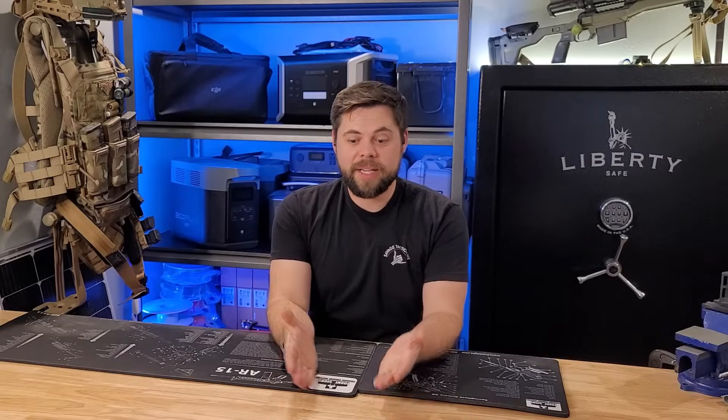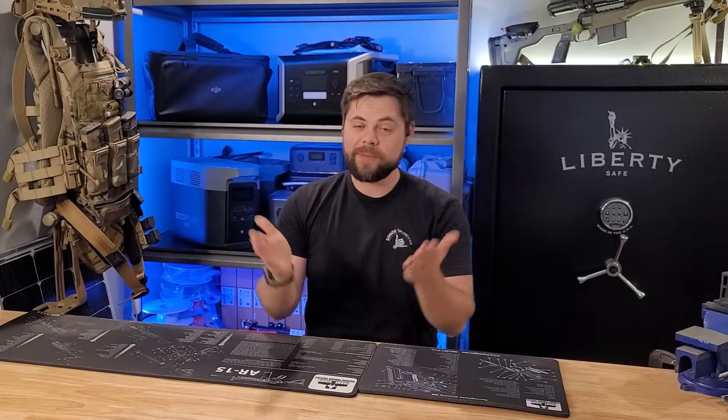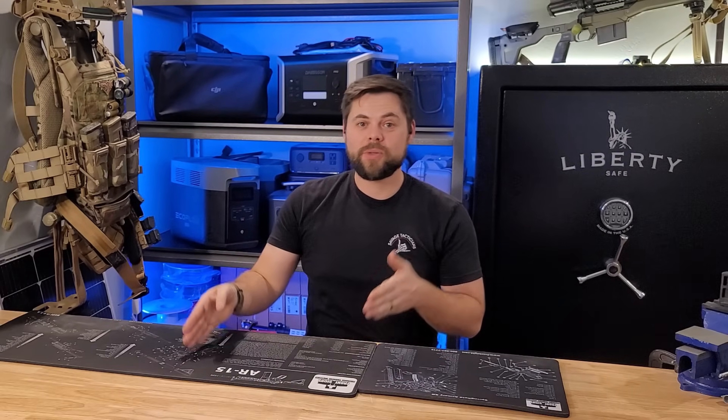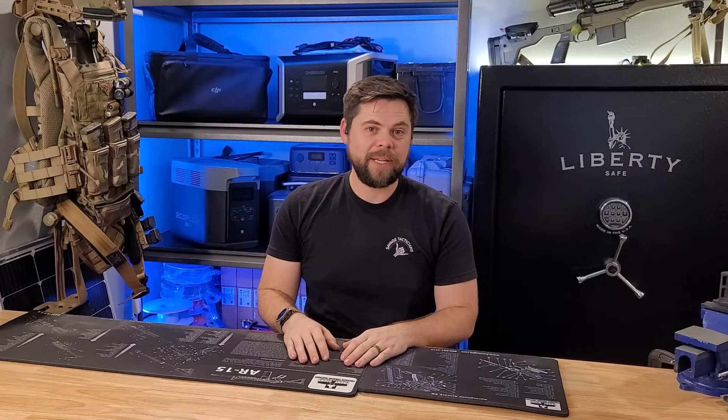I simply wanted to say to Bluetti — awesome job, you guys are killing it — because your customer service is great, your pricing is great, and I have literally never had a problem with one of their units. I've never had to send one back, never had a component fail on any of my systems, so their quality control has to be really good.